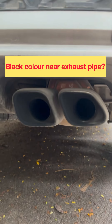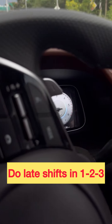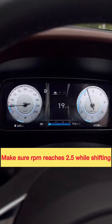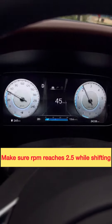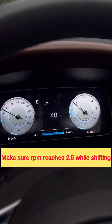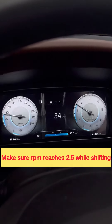Instead of doing a DPF regeneration every time and wasting fuel, we can do this technique so that it will clear the DPF automatically. While shifting gears, make sure that you are accelerating very hard till third gear so that the RPM is between two and three thousand. Doing this will clear the DPF filter and you won't get these errors.